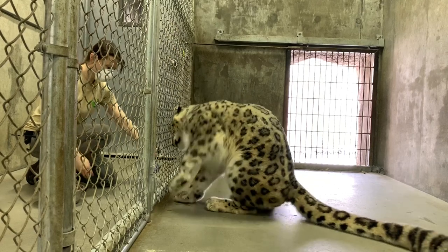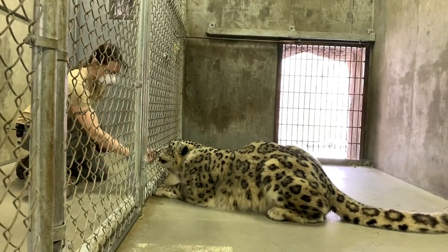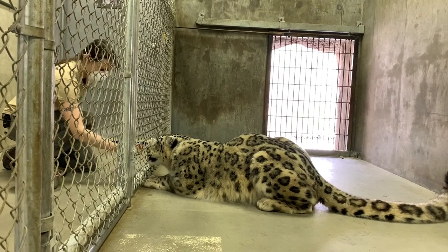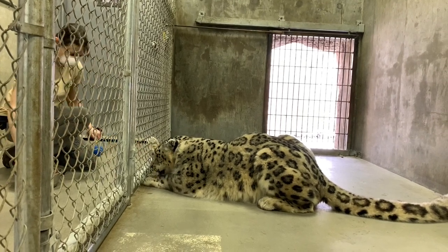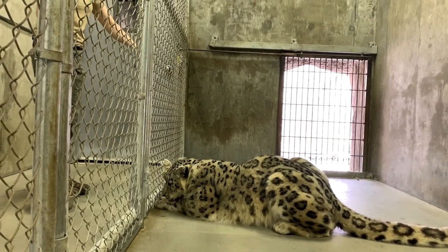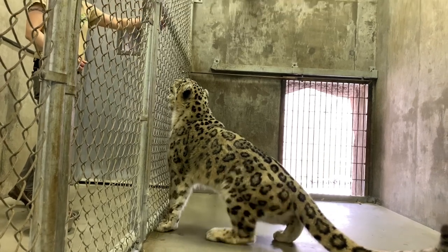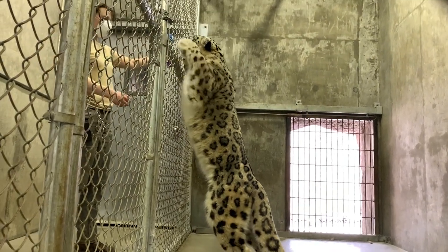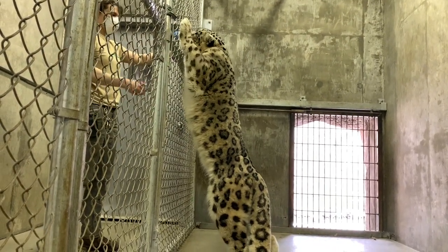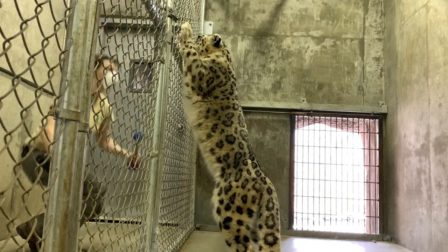This training session shows zookeeper Sam Laban training Nakai, our male snow leopard. These behaviors include stationing, targeting, and body positioning, so that Sam can check out Nakai every day to make sure that he is staying safe and healthy. Strong relationships between the animals at the Alaska Zoo and the people that care for them is very important in the overall health care and general well-being of all the animals here at the zoo.